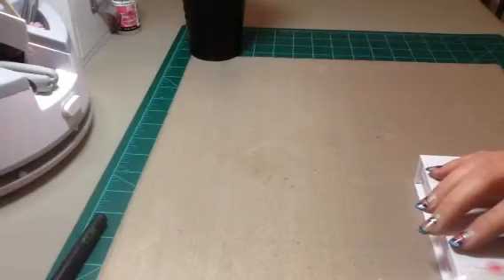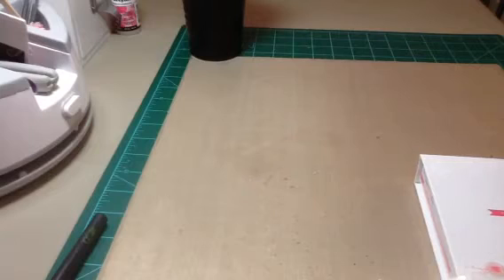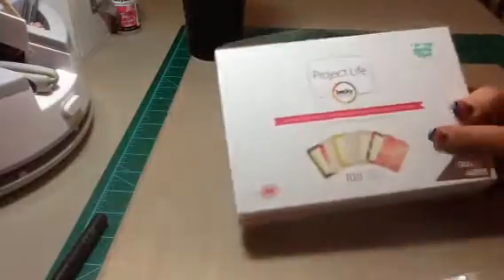Hi guys, Tina here. I'm here to share a haul with you — this is going to be a Project Life haul. I went to Hobby Lobby yesterday. All of their Project Life stuff is 30% off, and I did use my 40% off coupon on the Flea Market mini kit.